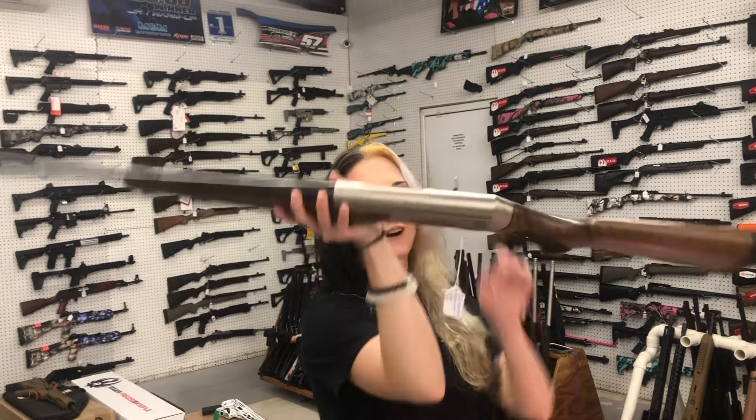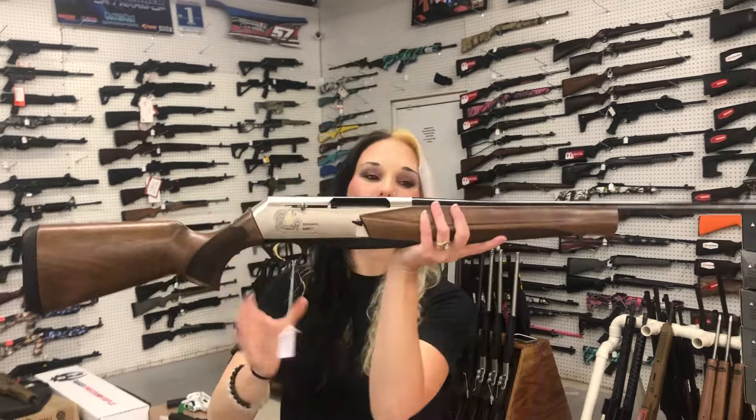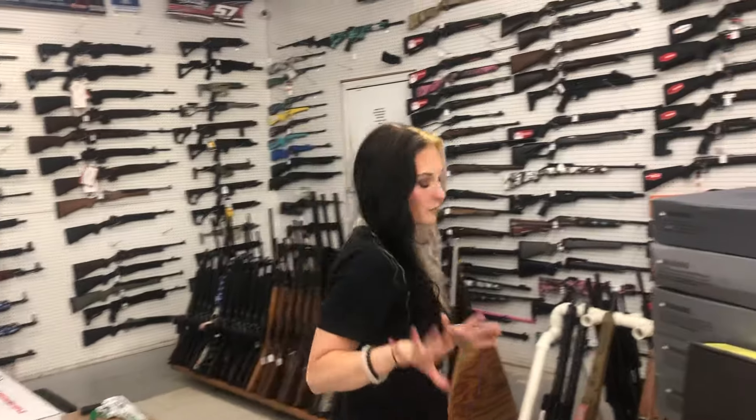Browning BAR Mark III — absolutely gorgeous, going to be a 308 — $950. She has her box as well. Y'all definitely come in and put hands on those, look them over. They're gorgeous guns. I'm upgrading, so I'll tell y'all what I'm getting later.